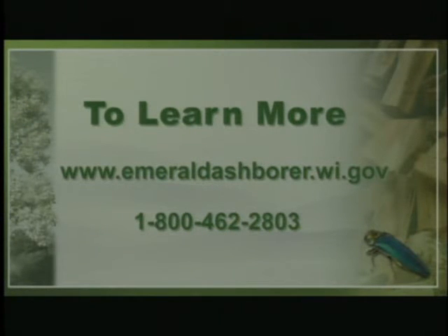Or call the toll-free number at 1-800-462-2803.